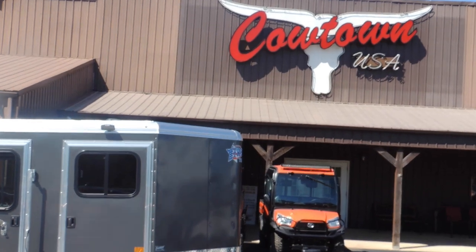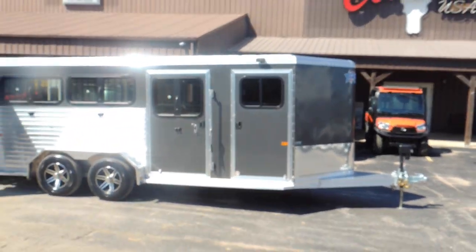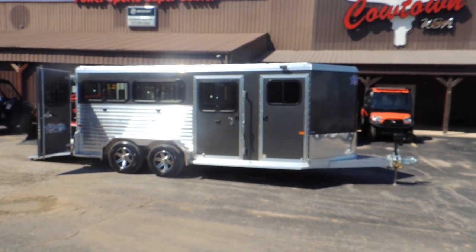Hi guys, Rick Daymuth at Cowtown USA in Cuba, Missouri here with an all-aluminum 6-pin Frontier trailer.